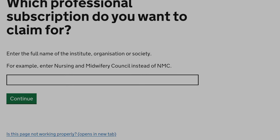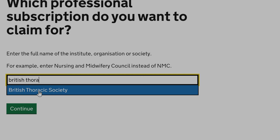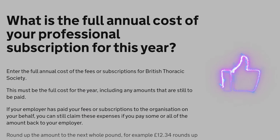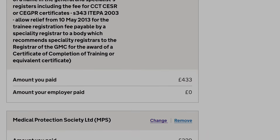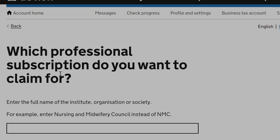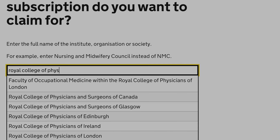Next, I will add the British Thoracic Society membership fees, which is £150 for the current year. Then I am going to add the membership fees for the Royal College of Physicians London, which is £146 for this tax year.